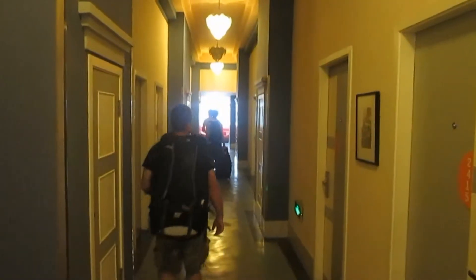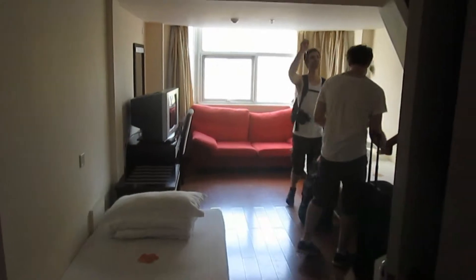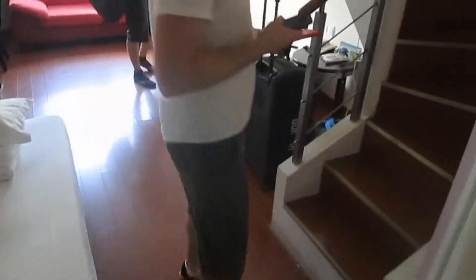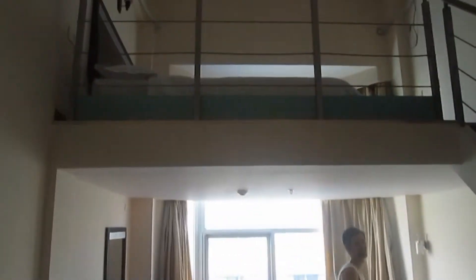We are finding our room now. So this is our room — a four bed deluxe with an en suite. We are still just figuring it out. Here is our en suite: pretty nice shower and a clean toilet.